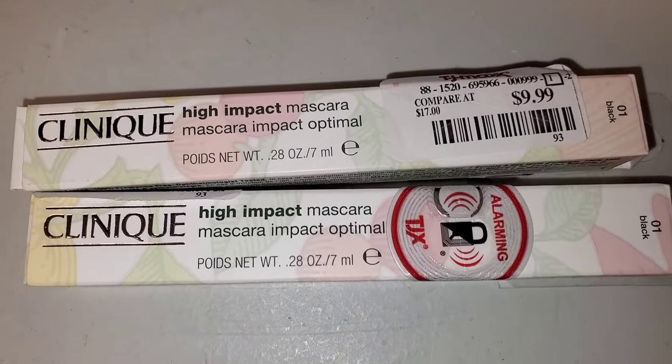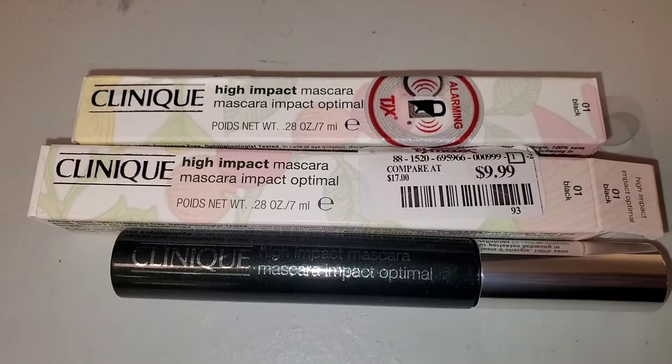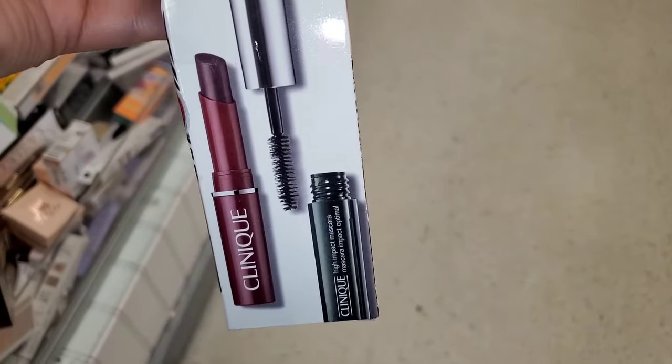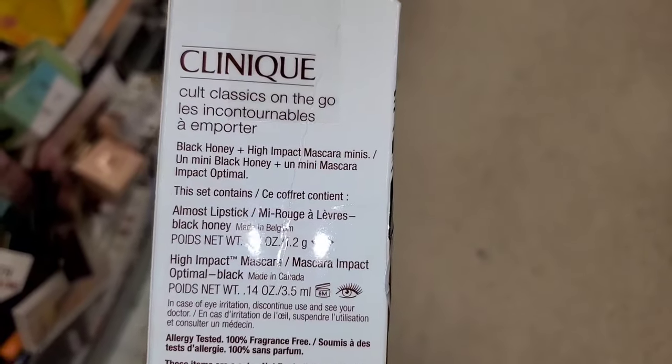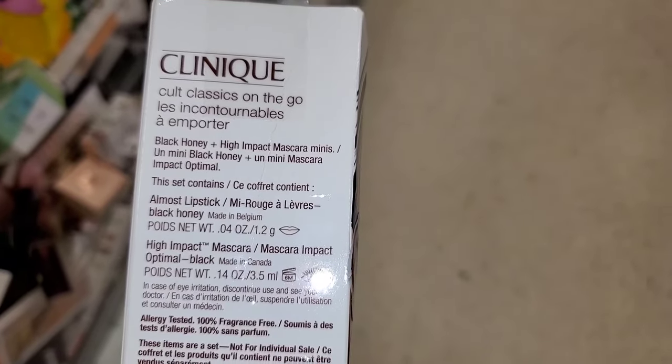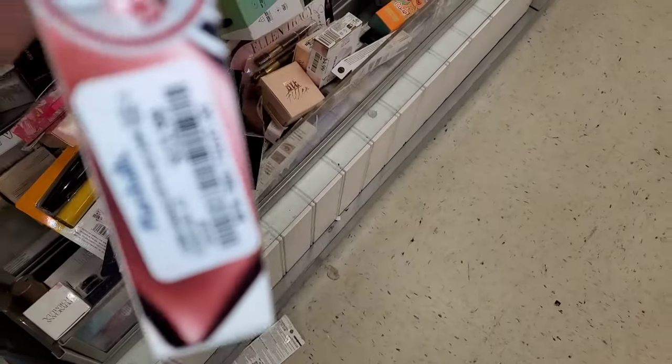I also found these Clinique High Impact Mascaras — full sizes for $10 each in the color black. They also had this set new there for Clinique: you get Black Honey Almost Lipstick and also a High Impact Mascara, both are mini sizes, for $13.